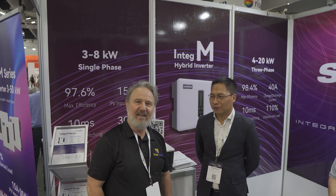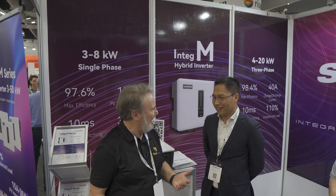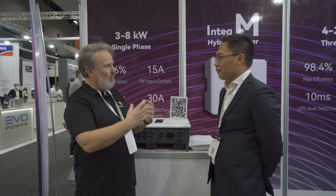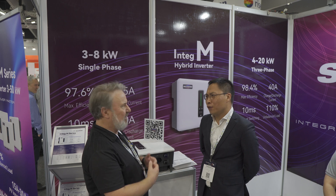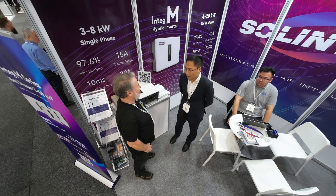G'day, I'm Glenn Morris from the Smart Energy Lab and I'm here at All Energy today with Bob from Solentech. Solentech is a new brand to the Australian market — so tell me some facts about Solentech.